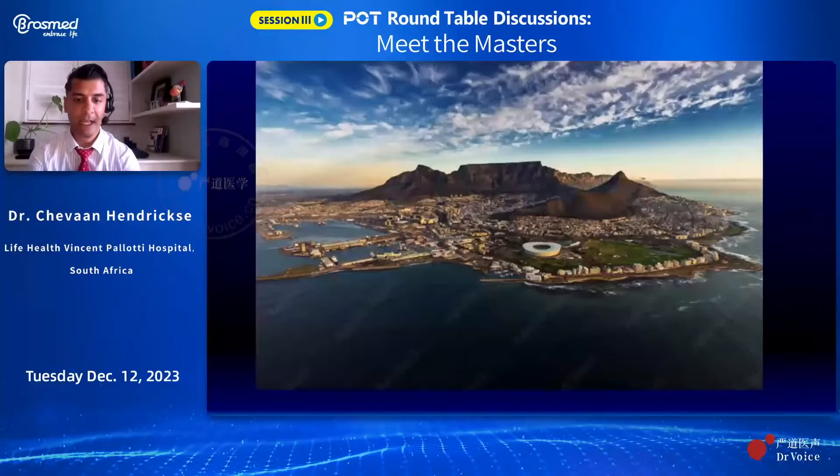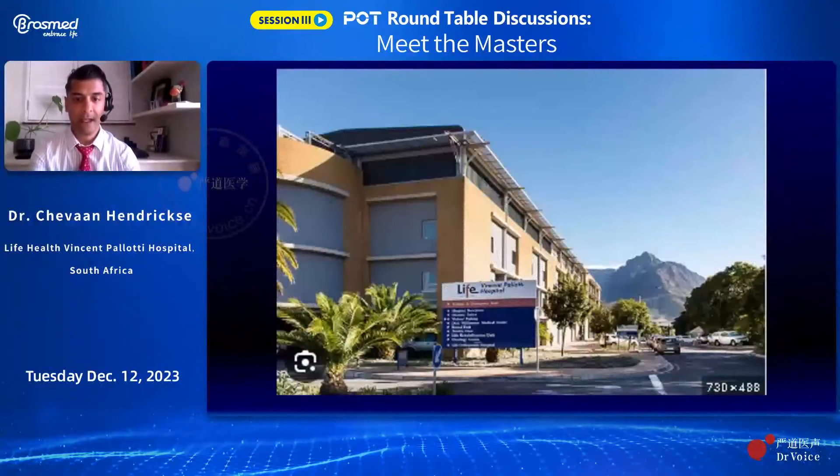I work in Cape Town, which is in the bottom part of Africa. It's quite a sunny area, very windy, and obviously with climate change, you can have four seasons in one day. I operate at Life Vincent Palotti Hospital, quite a large cardiac center in Cape Town. We've got at least five labs operating in the metropole, a huge population of patients with coronary disease, a large Eastern population with the associated genetics, and large patients with European descent as well. So, lots of coronary disease. I've got no conflicts.